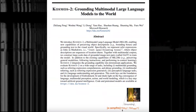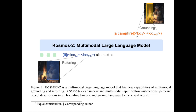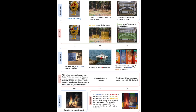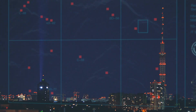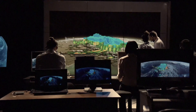In conclusion, Microsoft's Cosmos 2 is transforming the field of multimodal AI, revolutionizing the way we interact with AI systems. With its groundbreaking grounding feature, Cosmos 2 bridges the gap between text and images, enabling more intuitive and accurate communication. The practical applications of Cosmos 2 are vast and varied, benefiting individuals with visual impairments, educators, content creators, researchers, and more.